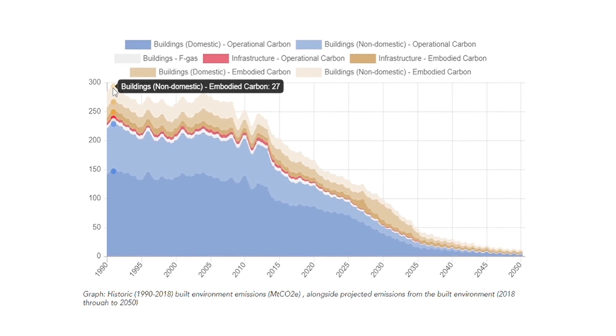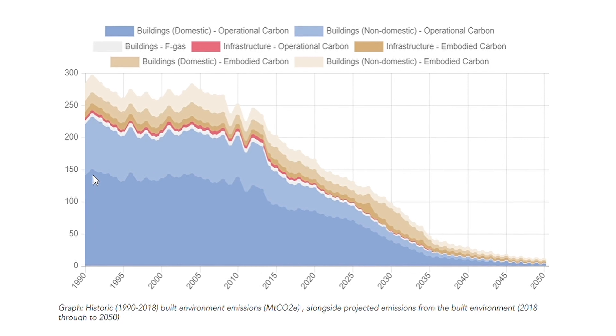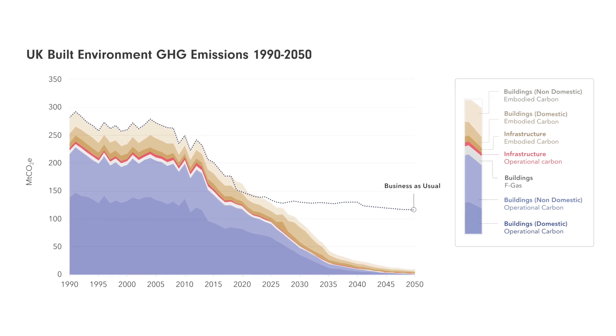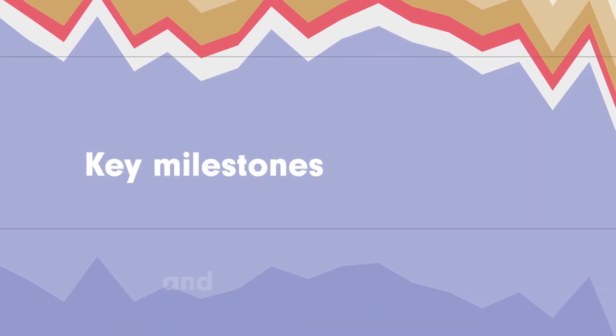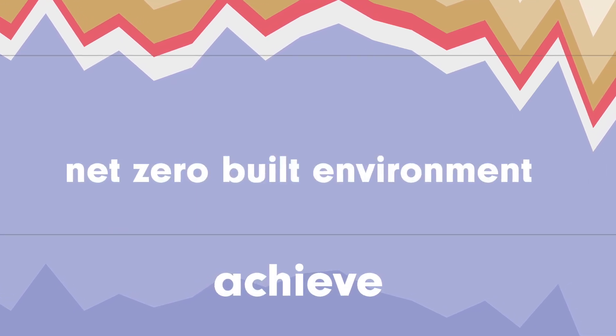One of the key outputs of the roadmap is a trajectory to reach net zero emissions by 2050. However, with current government policies and output, we are on track to reduce built environment emissions by only 60% by 2050. So the project team identified key milestones and policy interventions that will enable us to achieve a net zero built environment by 2050.